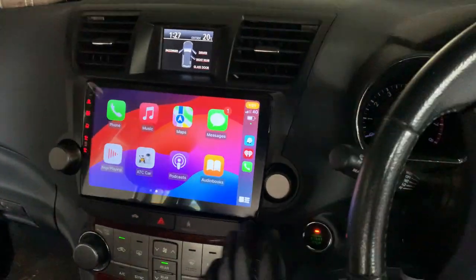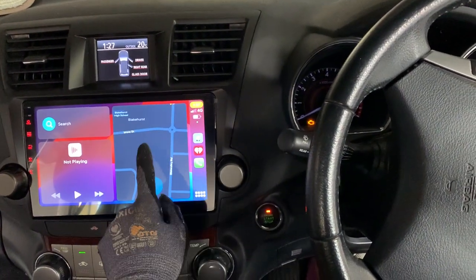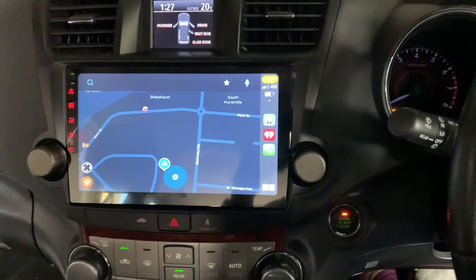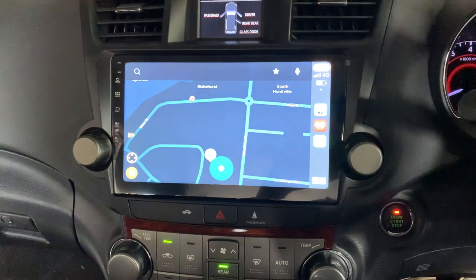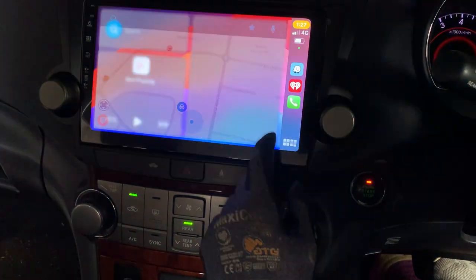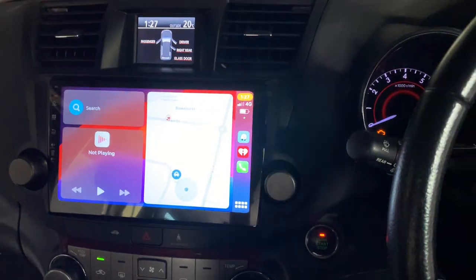The 10-inch screen looks beautiful — huge, premium, and very fast. When we turn on the headlights, it automatically switches into night driving mode: the screen dims and the navigation turns into the night driving application. When we turn the headlights off, it comes straight back to day driving mode — bright and clear.